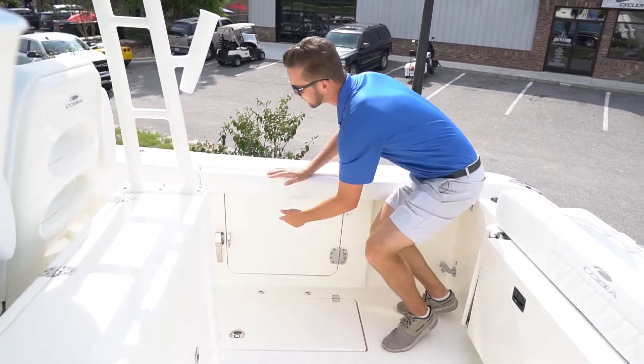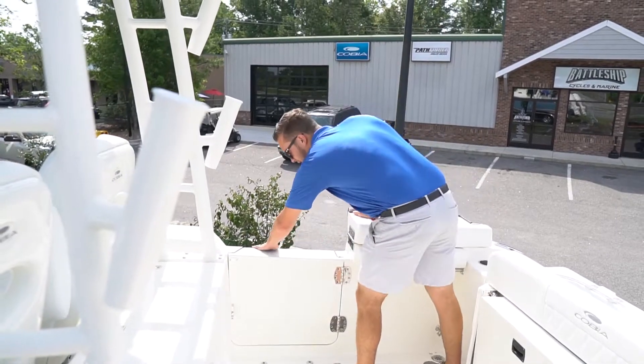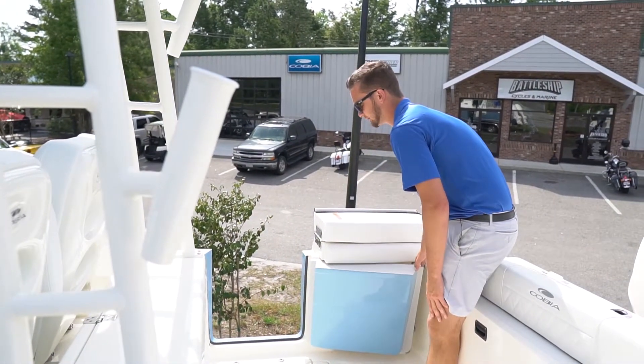Right here we've got a nice side entry door which makes boarding the boat from the dock really easy, or if you're hauling in a big fish it makes it a lot easier as well.